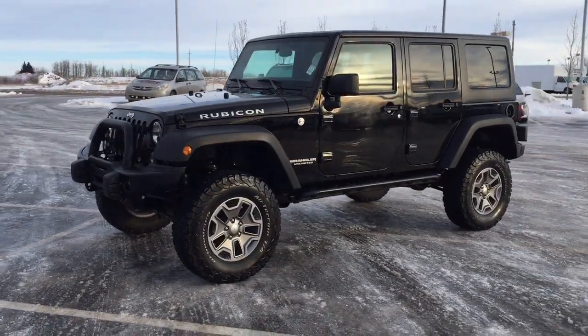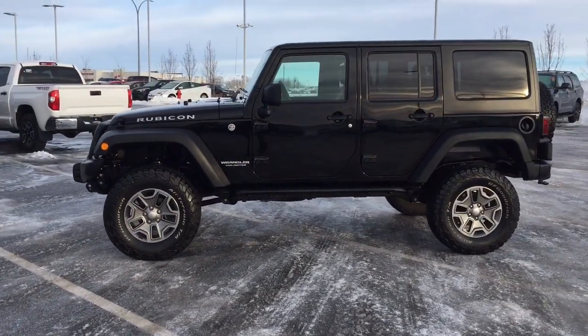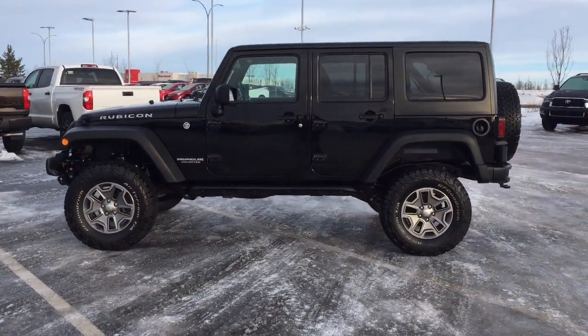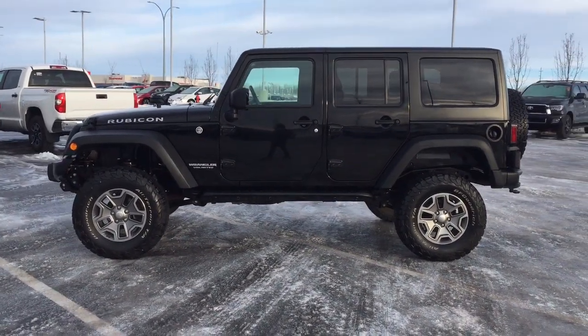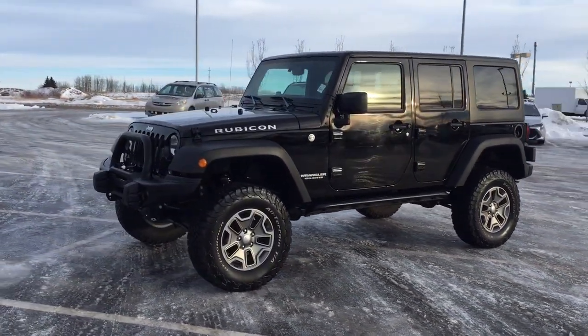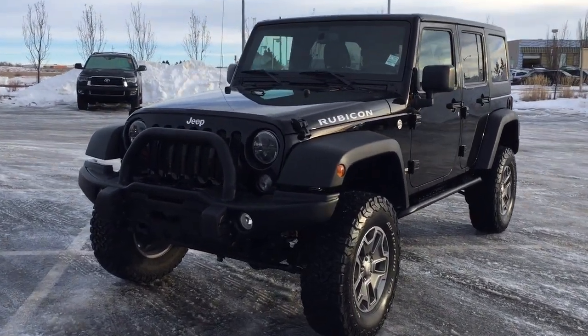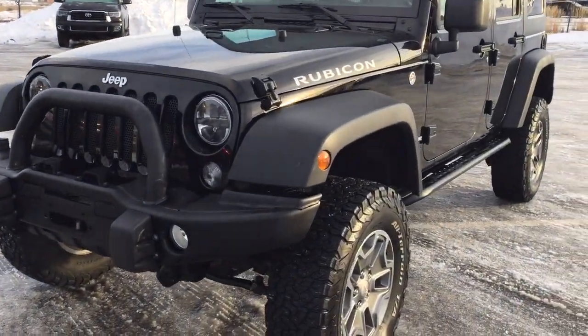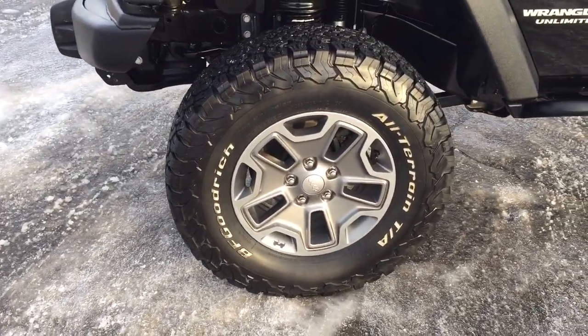I'm going to go through a couple more features on the inside and outside of the vehicle just to get you better familiar with this 2017 Jeep Wrangler Unlimited Rubicon. Let's get started. A couple of the exterior features you will see on this Rubicon include its daytime running lights, the bar located on your front bumper, and over on the side you have your 17-inch aluminum alloy wheels.